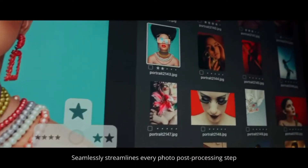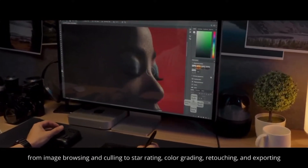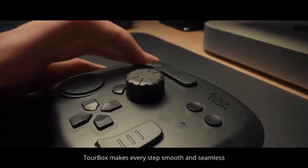Seamlessly streamline every photo post-processing step — from image browsing and culling, to star rating, color grading, and exporting. Immerse yourself in photo editing. TourBox makes every step smooth and seamless.